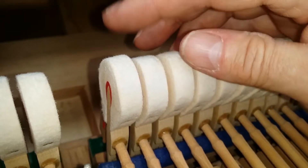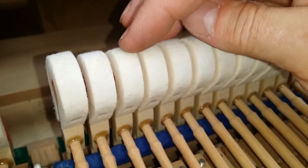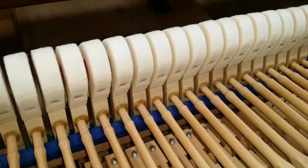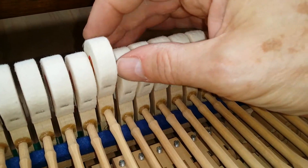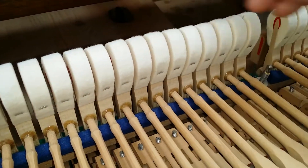The piano has got new German hammers — as you can see, there's hardly any string marks in them and the piano hasn't really been used since it's been done. We have actually lightly refaced them and voiced them to bring out the best of the tone.